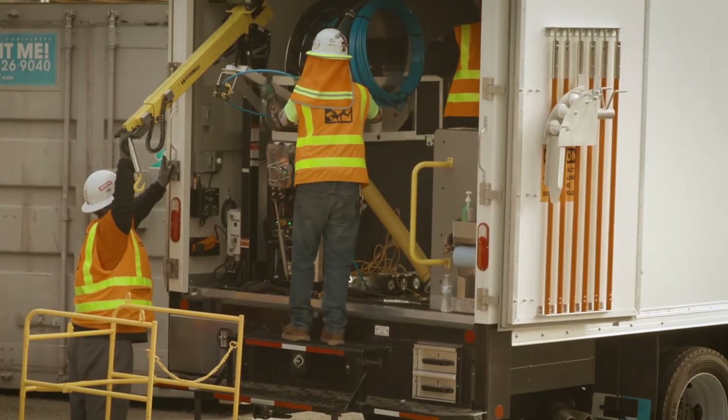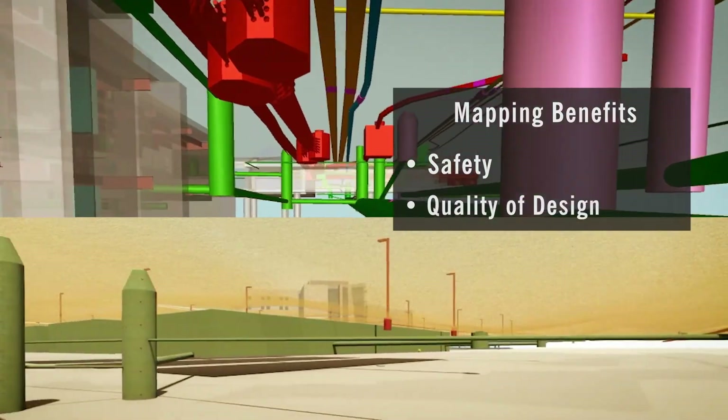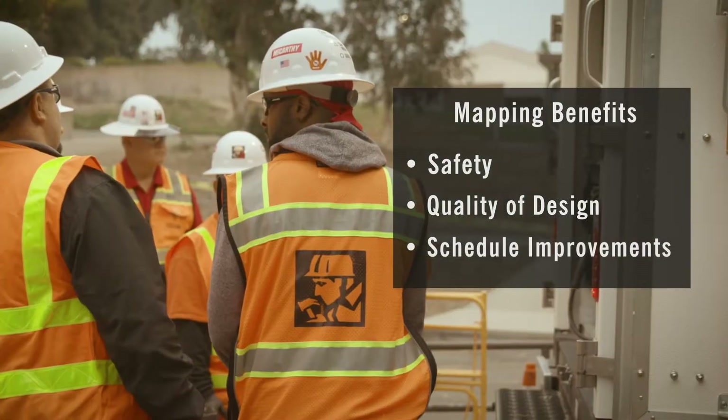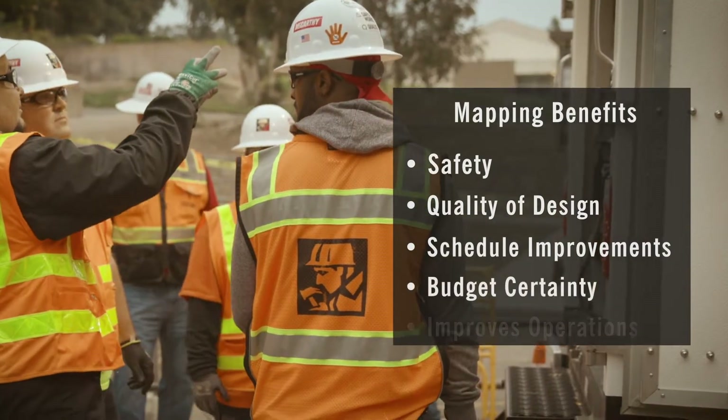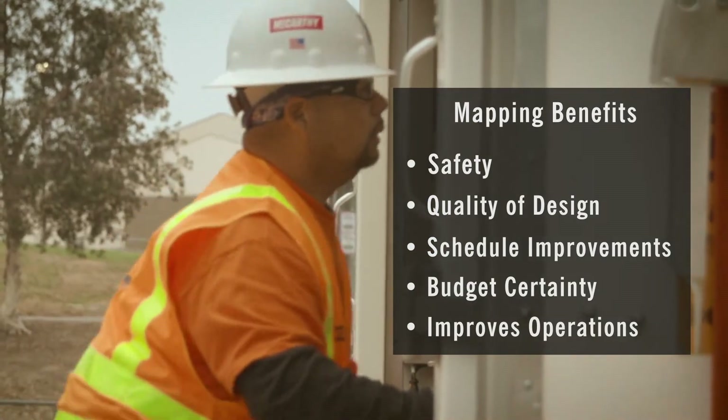We see improvement on our projects: safety first and foremost, quality of the design — knowing what to design around and what's below ground. You have schedule improvements, you get budget certainty, and overall it's an improvement to campus operations when you have better schedules, better budget certainty, and when you don't have reactive changes.